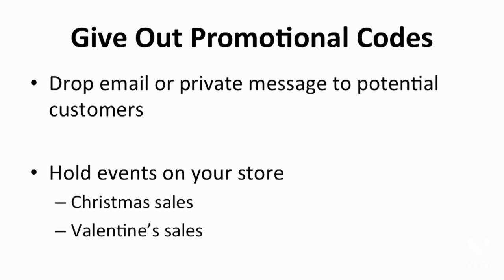You can give out promotional codes to optimize your store as well. Simply drop an email or private message to your potential customers about upcoming promotions. When you conduct an event on your store, you could optimize and run ad campaigns for the event, which can increase the visibility of your store. You can hold events occasionally, such as a Christmas sale or Valentine's sale. According to research, people are more likely to spend on special occasions than on normal days, so don't miss those chances to boost your traffic and sales.